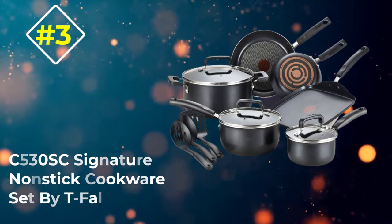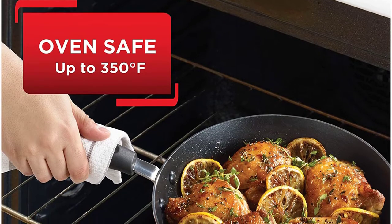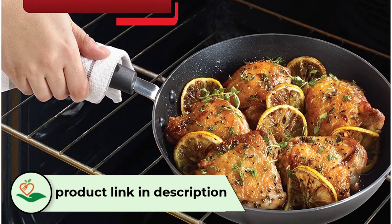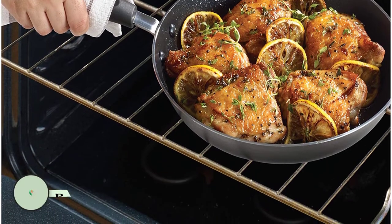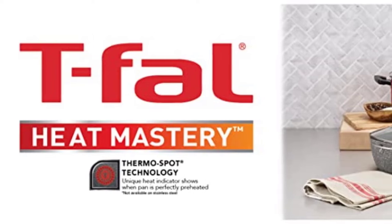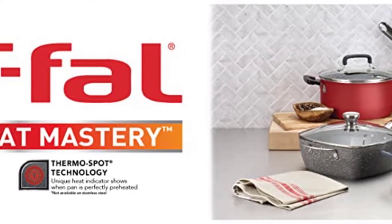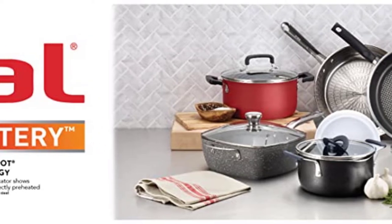Number 3: C5-30SC Signature Nonstick Cookware Set by Tfoul. If you're looking for a set that's a safe bet and just as durable, this nonstick cookware collection by Tfoul is a great choice. It's made of lead-free aluminum that's perfect for performing reliably to meet your cooking needs. The pieces have a nonstick interior as well as exterior, which will make them easy to cook with and to clean. You won't need to use as much oil or butter as you might normally use while cooking due to the pro-glide surface, making these a great option if you're looking to cut back on fat and eat healthier. The 12-piece set comes with 7.75 and 11-inch fry pans.